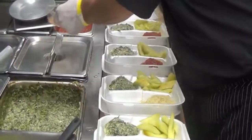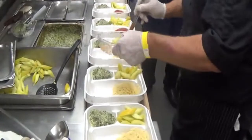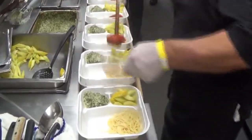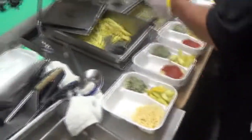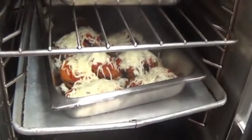Now Mark is beginning to plate the eggplant parmesan. You've got your angel hair topped with a homemade marinara sauce, and then these beauties are going to find their way into your styrofoam container.